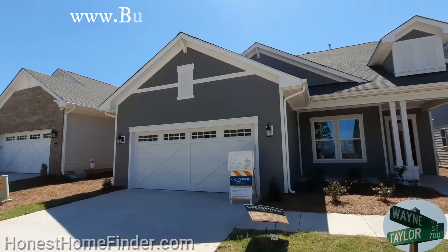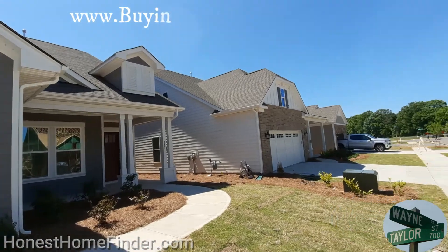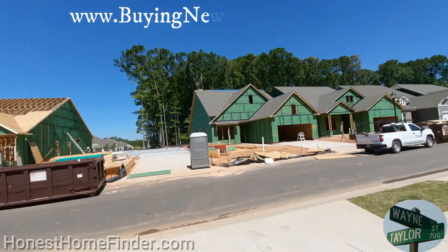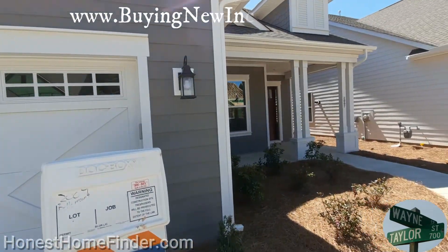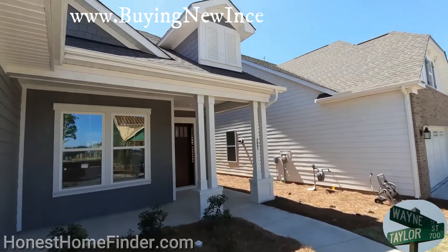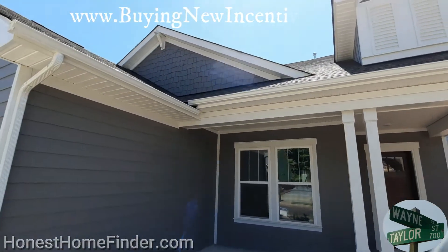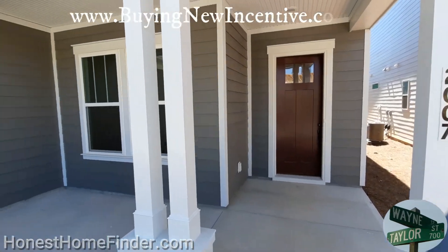Hey folks, Wayne Taylor, Honest Home Finder out at Crestwinds Wesley Chapel with Coulter Holmes. Head inside so we can hear myself think. What an absolutely beautiful day. I was just talking about how much I love it when there's a nice sun out and there's a cool breeze, but there's just a little bit in the back of my head that dread — the heat is coming, the heat is coming.